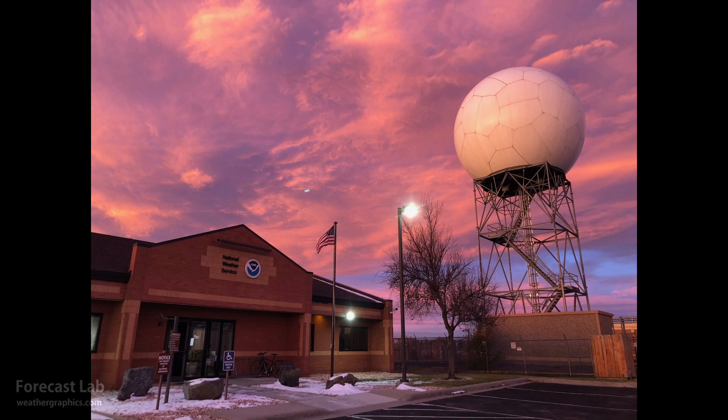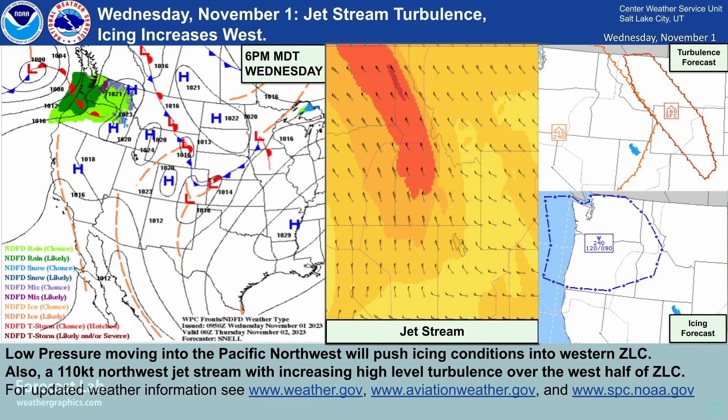Increasing aviation hazards include mountain wave turbulence along the northern Rockies from the surface to 16,000 feet, and high-level clear air turbulence out west. We may also see some icing today in the 10,000s and lower 20,000s altitude range.